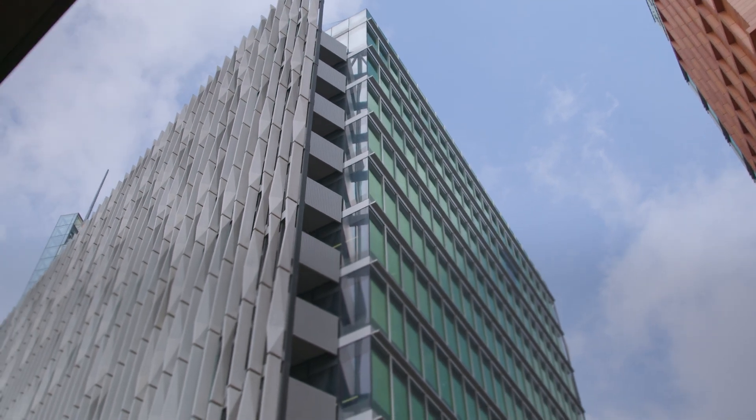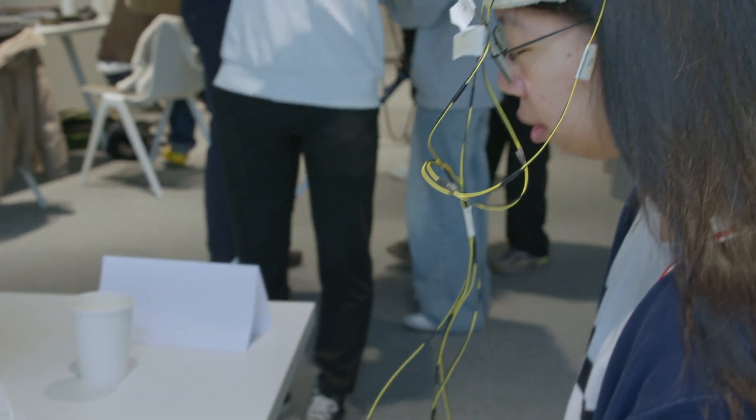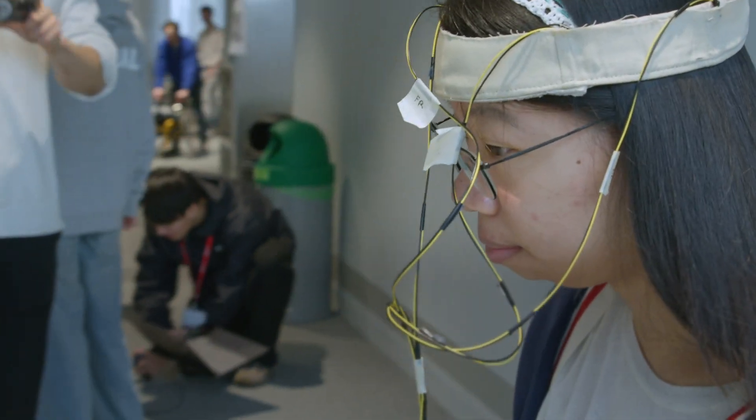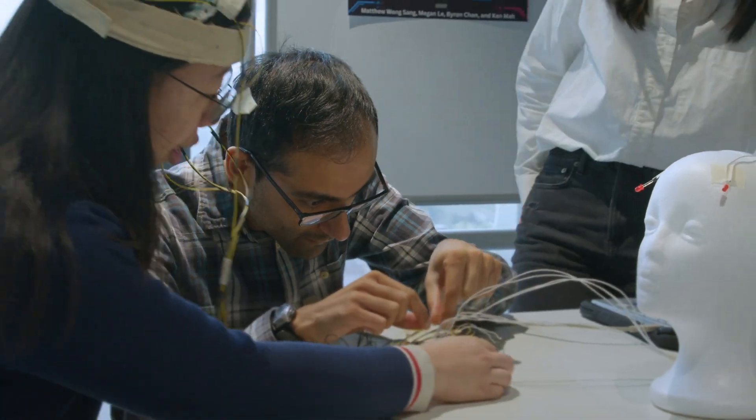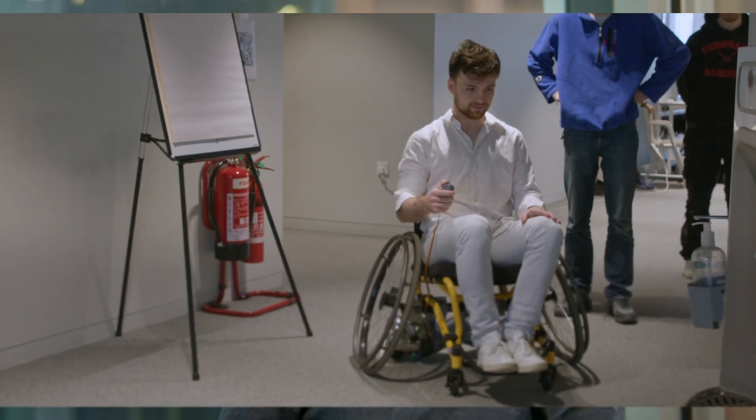We work in energy storage — not exactly the closest link to bioengineering. But it doesn't matter if you're working in biotech, health tech, clean tech, or AI — chances are there's something here that will accelerate your development.